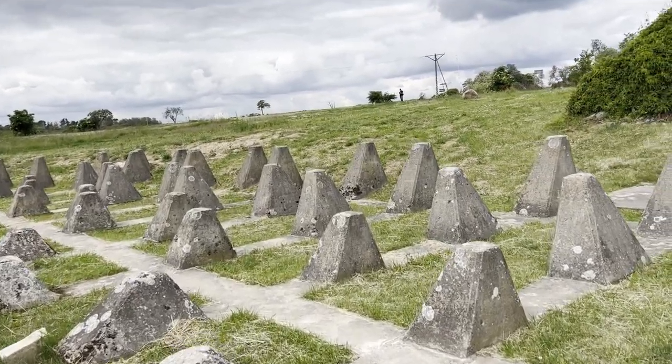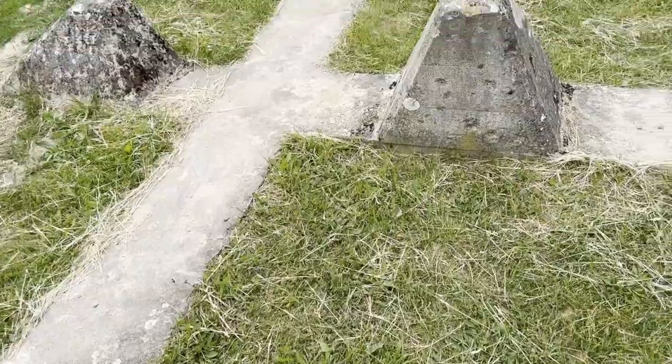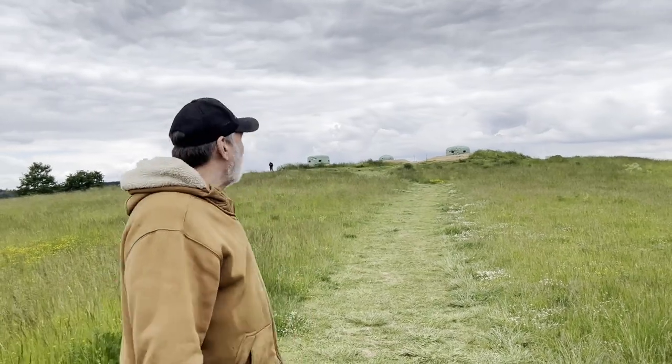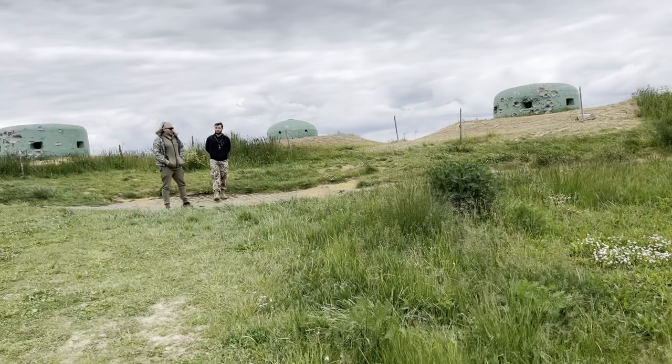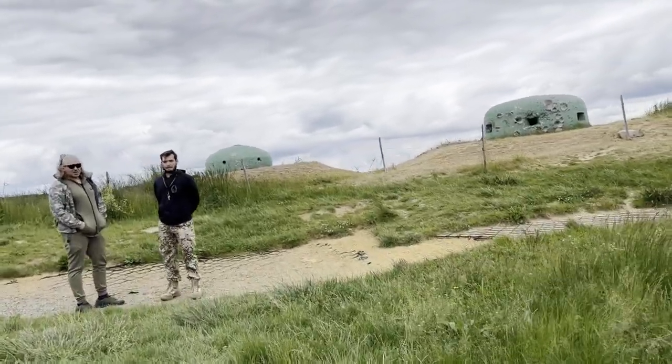This is to keep tanks from crossing — they get hung up on this stuff. These things are really anchored in good with concrete footings. We're going to go take a look at these pillboxes where you can see all the dents — they got shot several times during World War II. All the bullet holes are still there; those are the original bullet holes.